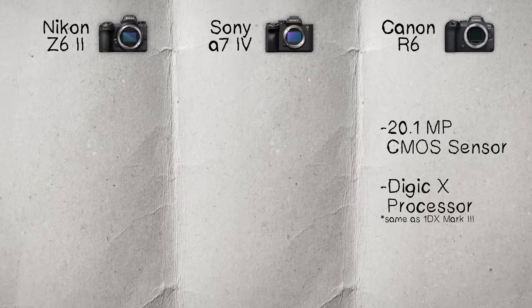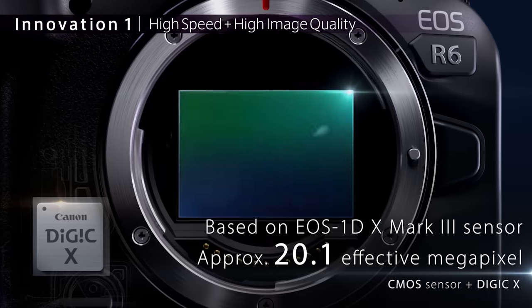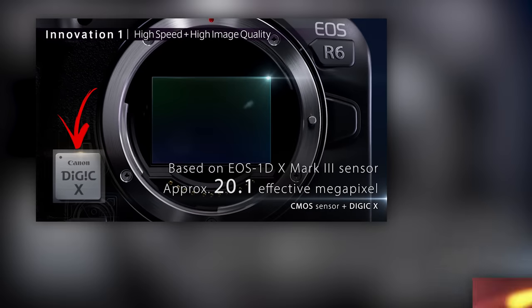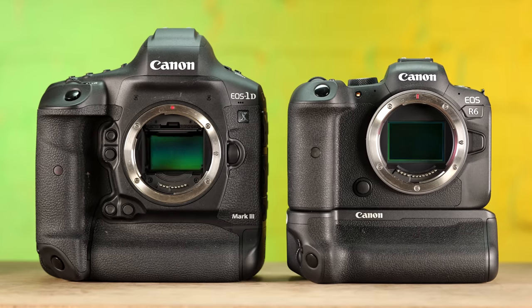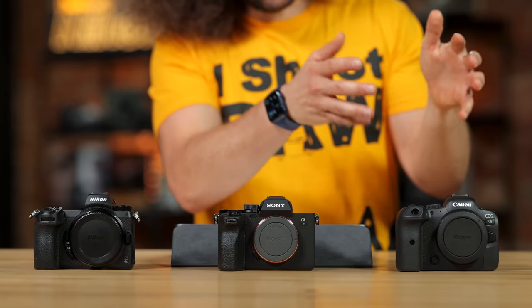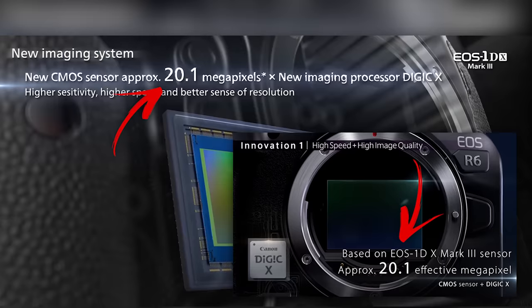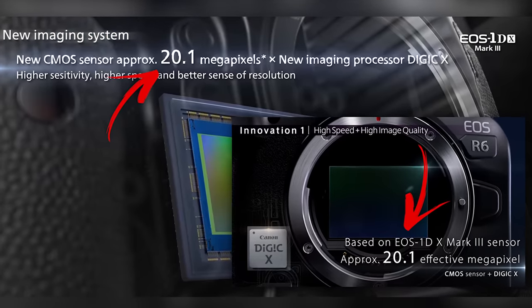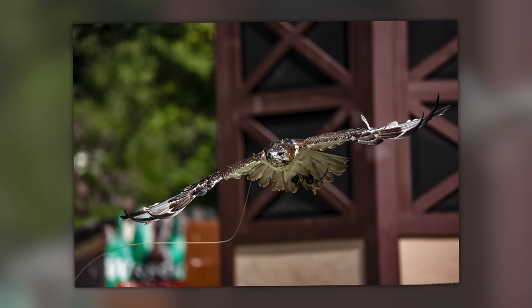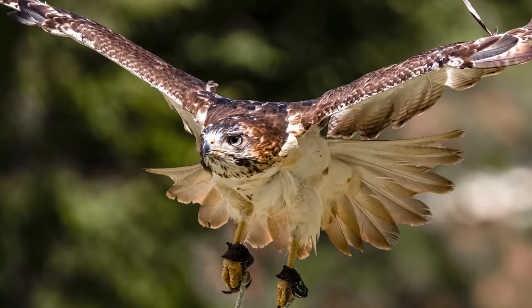Starting with the Canon R6, we have a 20.1 megapixel full-frame CMOS sensor powered by a Digic X or Digic 10 processor. What's interesting is that's the same sensor and processor in the much more expensive flagship 1DX Mark III — the same sensor and processor in this smaller, less expensive body. It's a fantastic sensor. It's a little lower at 20.1 megapixels, but you can do a ton with that.